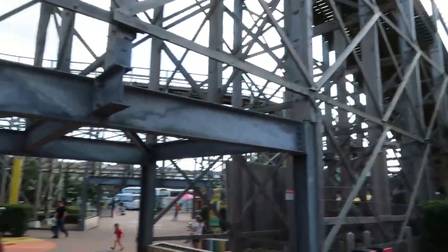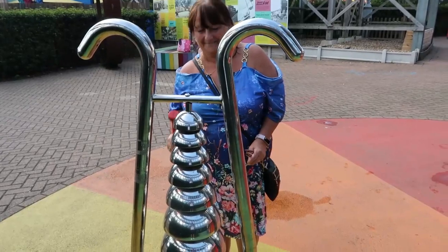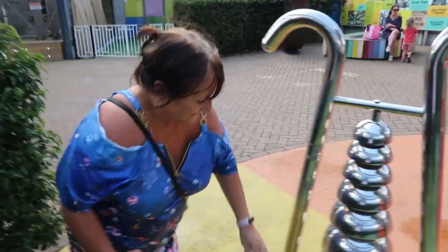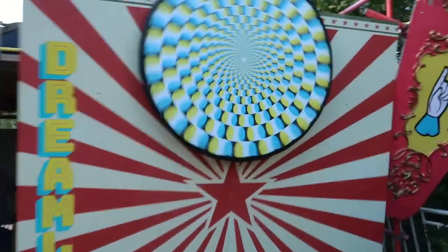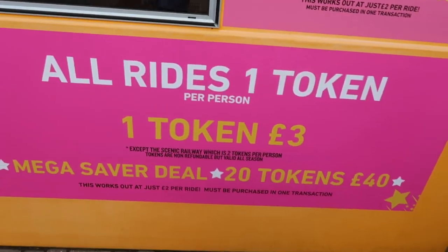That's the scenic railway - first look at the scenic railway - and the first look at the big wheel! As soon as you come into the park you're hit with the tokens. One token is £3, or 20 tokens for £40, which is pretty steep. But if you've got children it's going to cost you some money. Let's have a quick look around at what costs two tokens or one token.